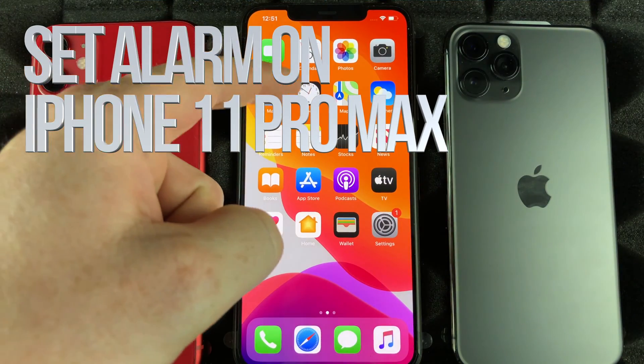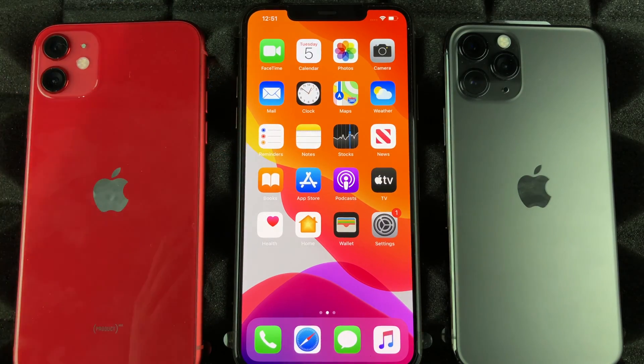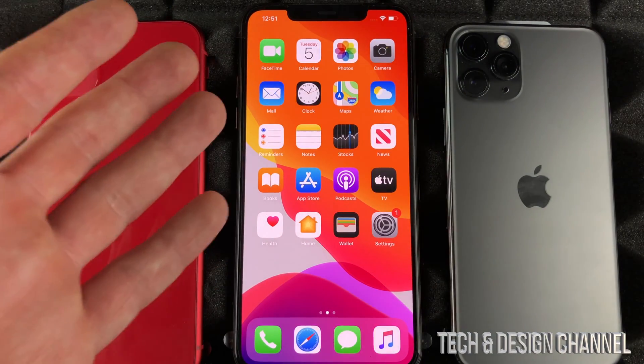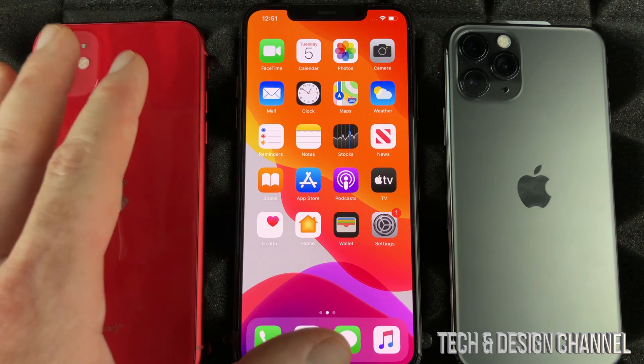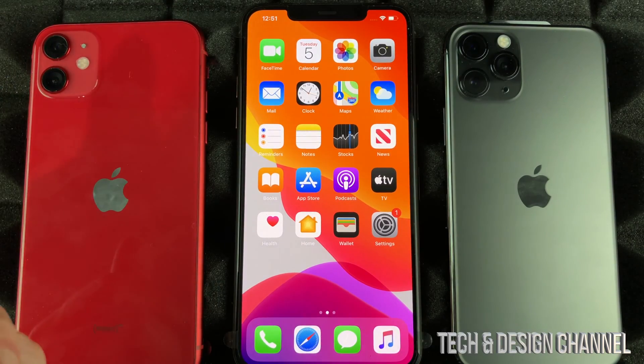Normally I would teach you to go into Clock or to set up alarms that way, but Siri makes it so easy that I don't even see that as necessary anymore. You guys can just talk to Siri and tell her exactly when to set up your alarms or any reminders that you may want.